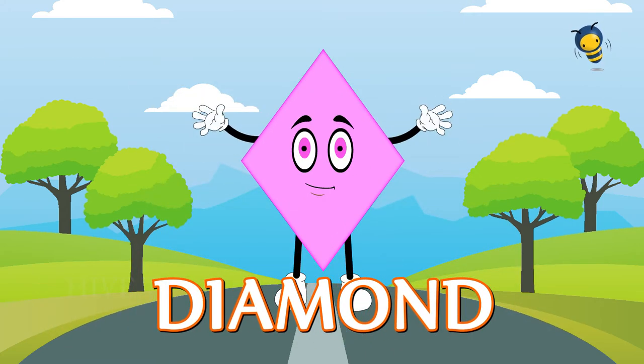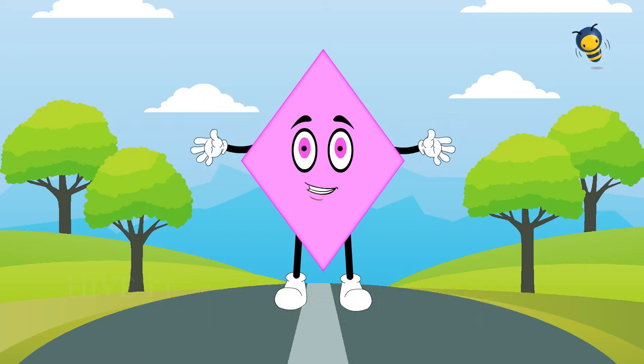Diamonds have four corners. Diamonds have four sides. Two slopes on each side. Two sides are always parallel.